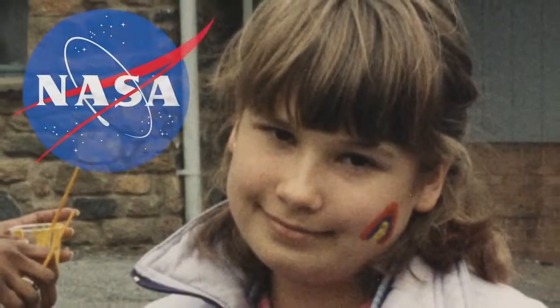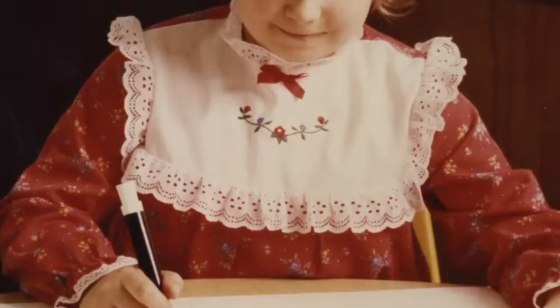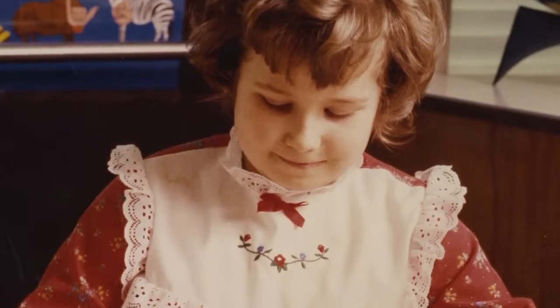We first became interested in science in elementary school when we went to NASA, which is in Greenbelt, Maryland. I remember growing plants and flowers at a very early age and always being very curious as to how things grow and why they grow. At an early age I knew I wanted to do biology because I was always fascinated by the biological world.